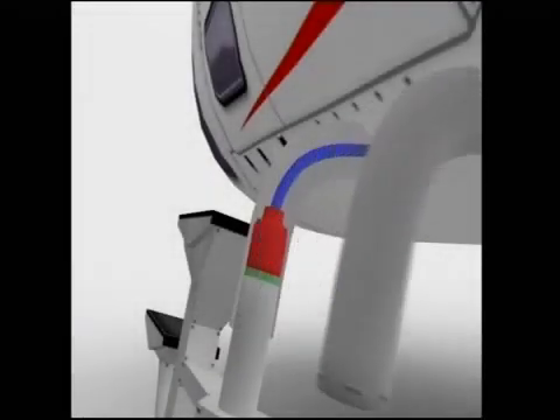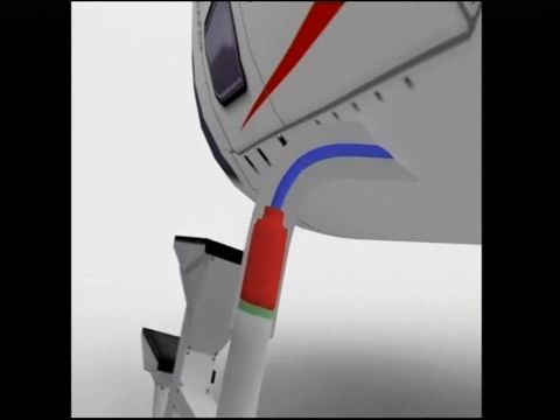Here's a closer shot of the previous landing. We have provided a cutaway view of one of the cylinders. You can see the bladder filling, causing the cylinder to extend.